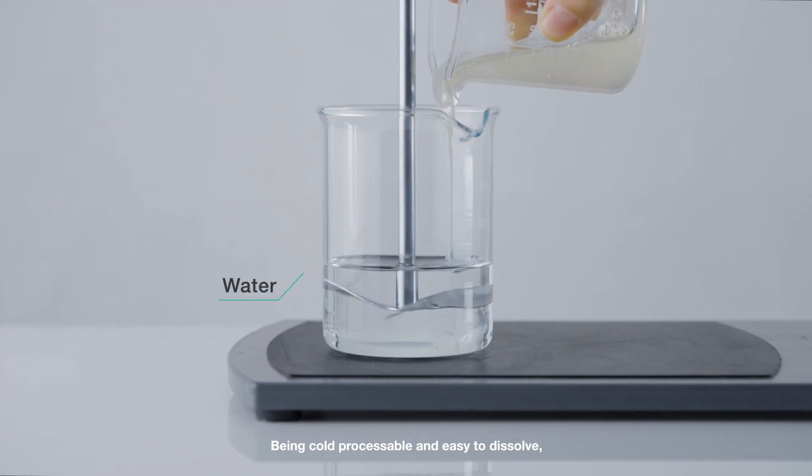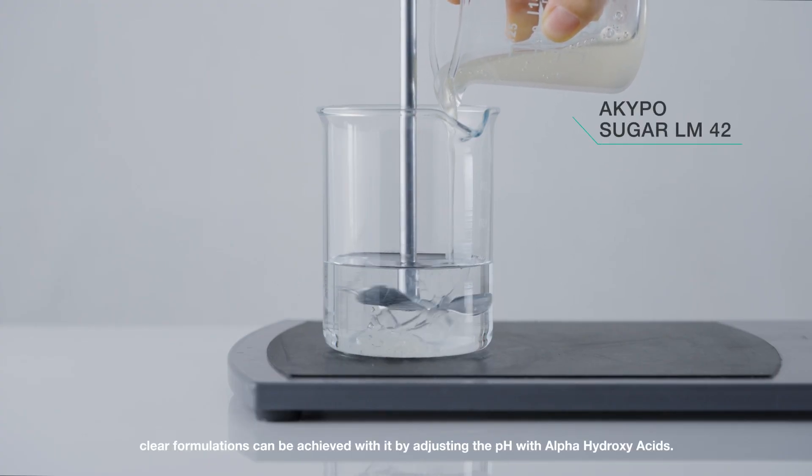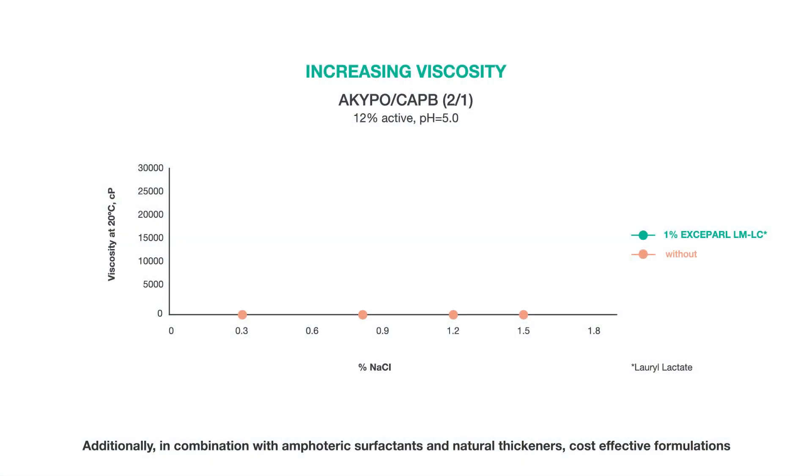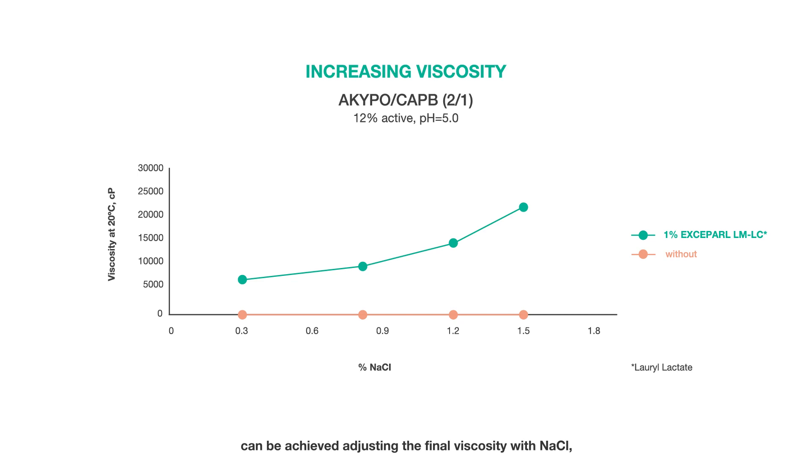Being cold processable and easy to dissolve, clear formulations can be achieved by adjusting the pH with alpha hydroxy acids. Additionally, in combination with amphoteric surfactants and natural thickeners, cost-effective formulations can be achieved adjusting the final viscosity with sodium chloride, always maintaining a clear appearance even at slightly acidic pH.